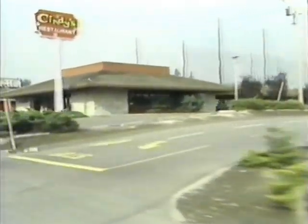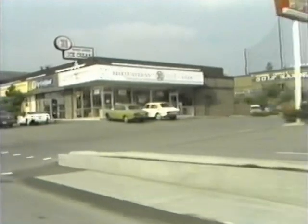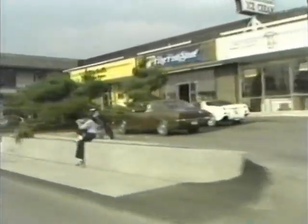Fast food restaurants and convenience stores should always be avoided. In fact, stay out of all parking lots whenever possible.